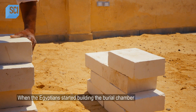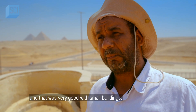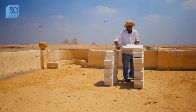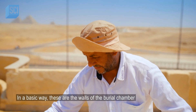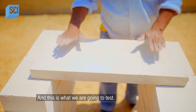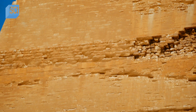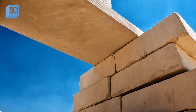When the Egyptians started building the burial chamber, they started with a flat roof, and that was very good with small buildings. Adil builds a model to replicate a burial chamber with a flat roof — the walls of the burial chamber and the roof. He then adds blocks to the top to recreate the force of the thousands of tons of stone in the pyramid's core, and waits to see if the flat roof can bear the load.